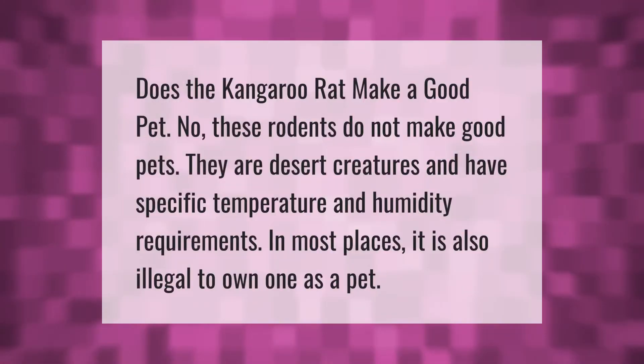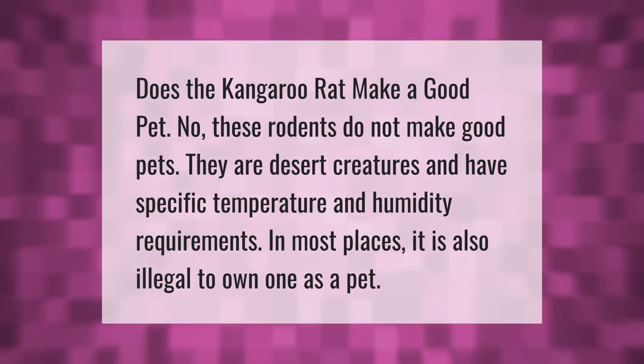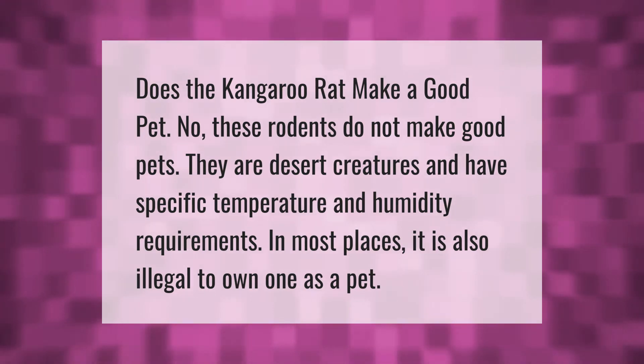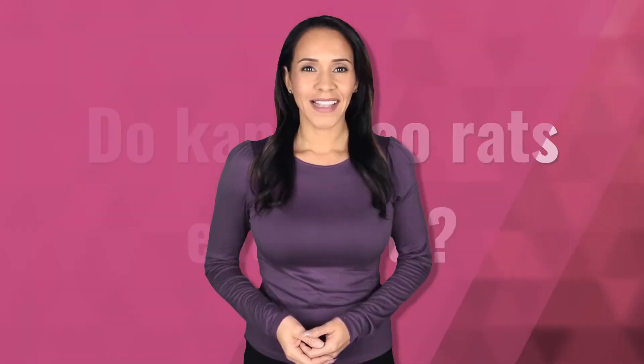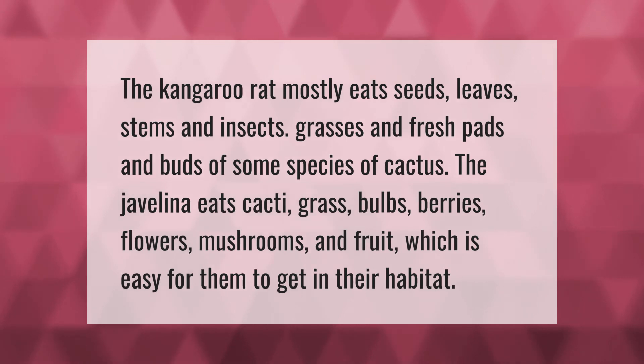Does the kangaroo rat make a good pet? No, these rodents do not make good pets. They are desert creatures and have specific temperature and humidity requirements. In most places it is also illegal to own one as a pet.